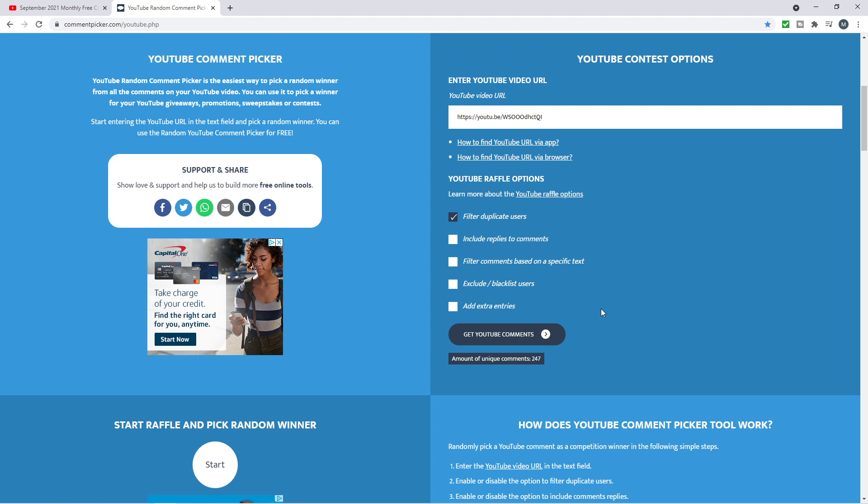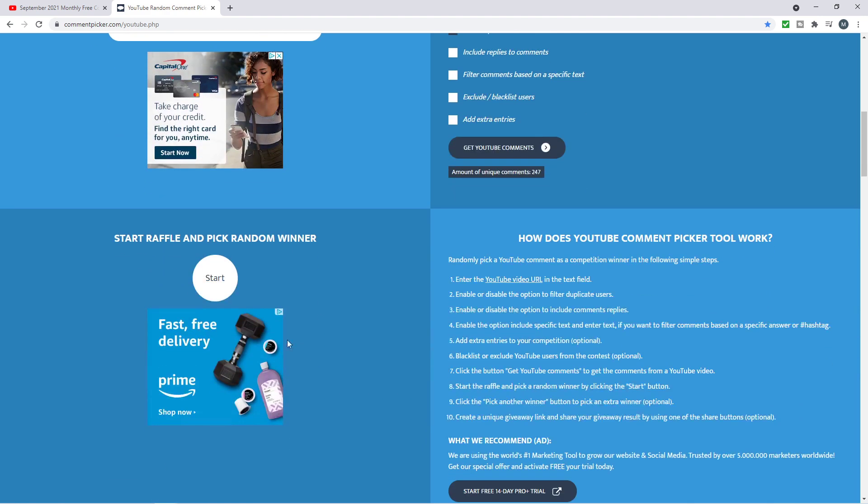They're still gonna get some other cool items — the three hand pours and maybe still a chance at that silver dollar, the 1986 Statue of Liberty. So we got those comments, let's go ahead and pick this winner.